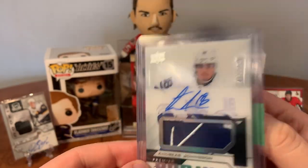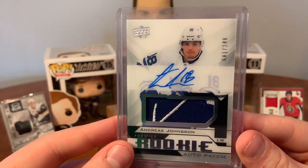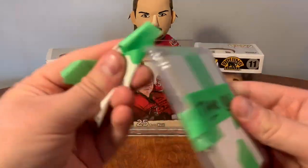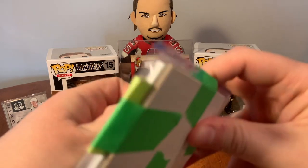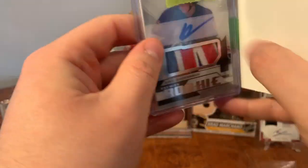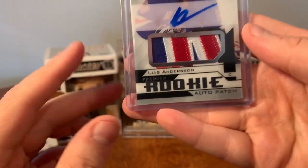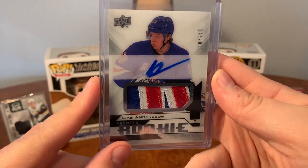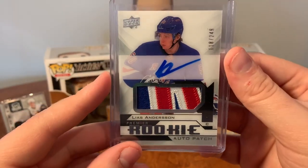I don't think I can top that - especially with Leaf jerseys only being two colors, that's a really nice two-color patch for the Leafs. Andreas Johnson is currently a New Jersey Devil. The second card - I don't want to spoil it, it's a really nice patch as well. There it is - Alias Anderson! That's a nice patch with all the colors of the Rangers. Another 18/19 Premiere - beautiful patch for the collection. Thank you so much, Nick.